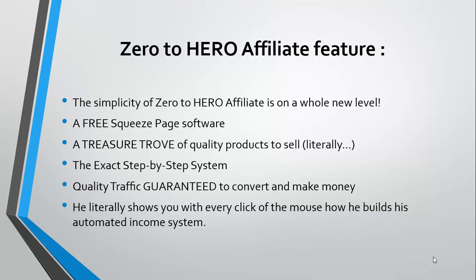You get free squeeze page software, you get an entire treasure trove of quality products to sell — and I can tell you the products I saw there are extremely valuable and very good. You also get the exact step-by-step system to go about profiting using this.